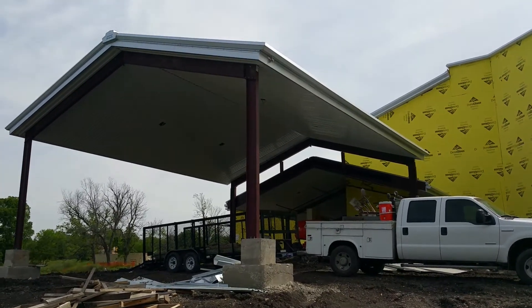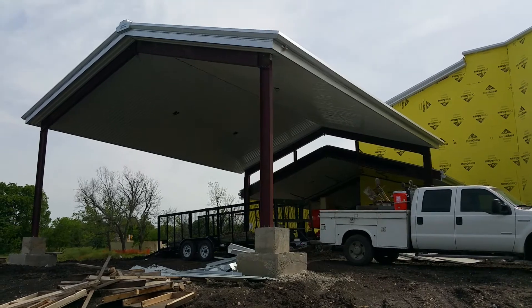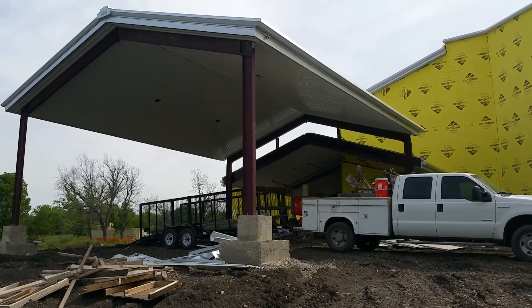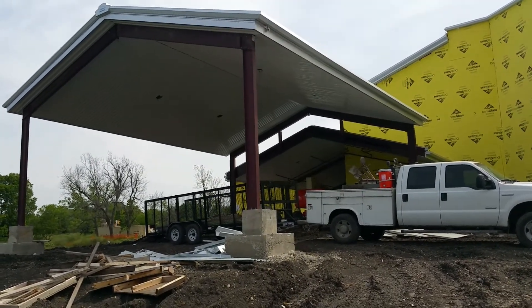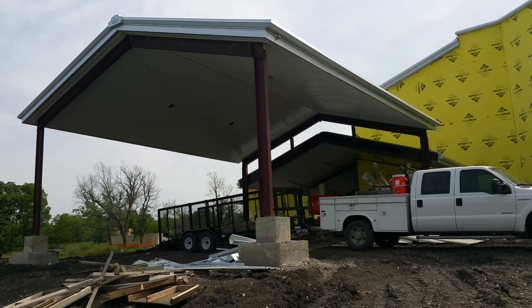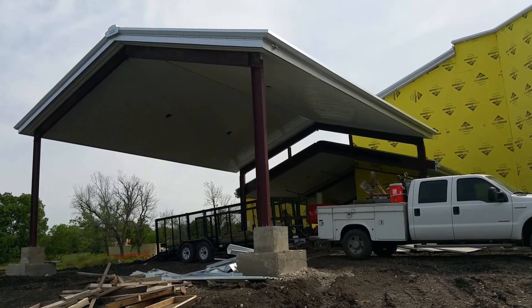Good morning, ladies and gentlemen. This is Melvin Williams coming to you again with another video. I am at the construction site of the future home of Praise Cathedral Church of God in Christ. I just came out to do a few videos and take a few pictures to document the progress that has been made thus far on the rebuilding of our sanctuary.